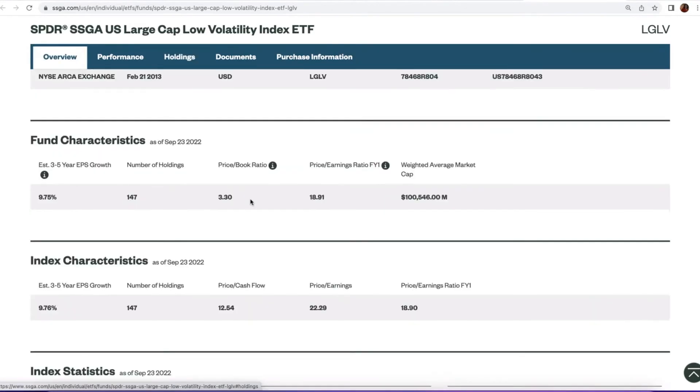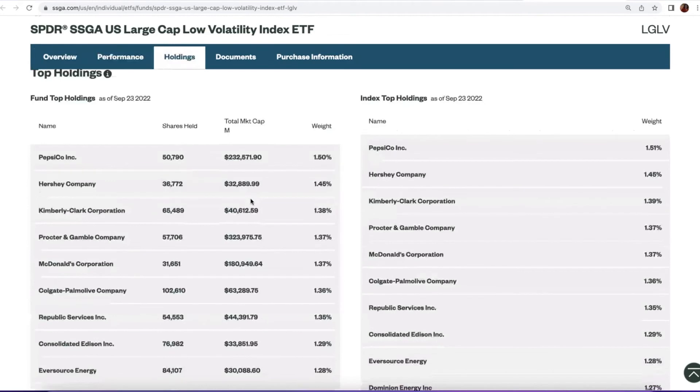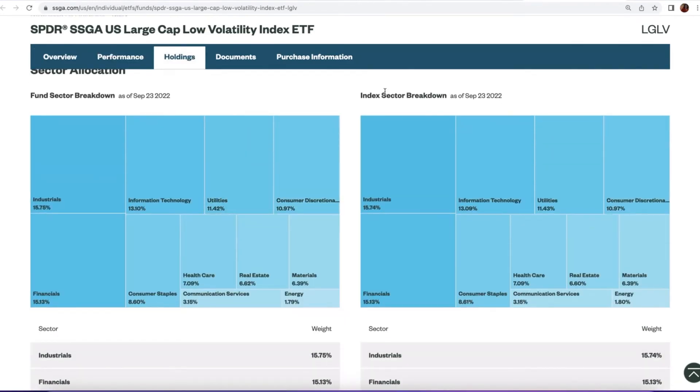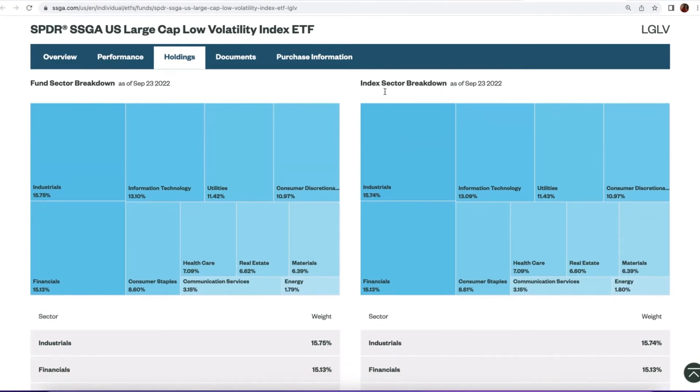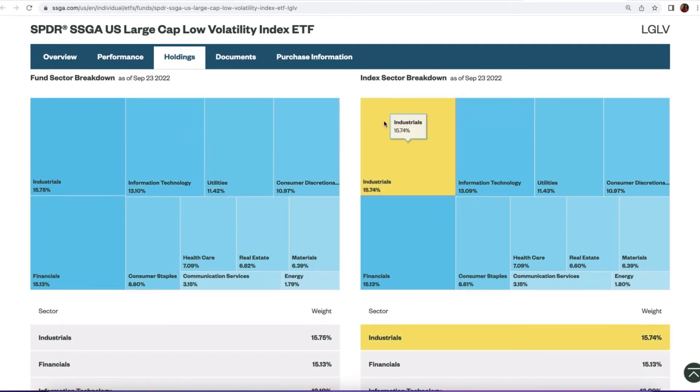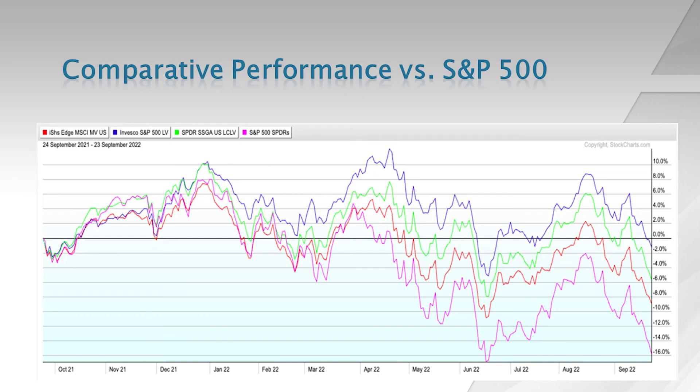The top holdings in LGLV include PepsiCo, Hershey, and Kimberly-Clark. The top sectors in terms of exposure are industrials, financials, information technology, utilities, and consumer discretionary.